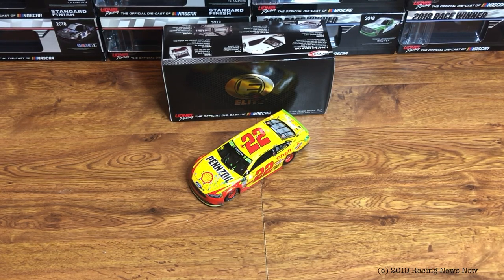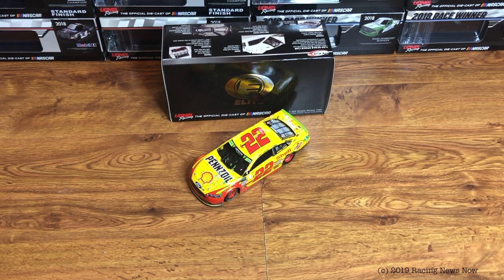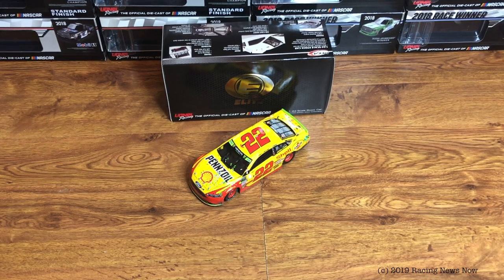Vegas coming up this weekend for all three series. Final race of the first round for the trucks, final race of the regular season for Xfinity, and the first race of the playoffs for the Cup Series. They're all over the board in Vegas.